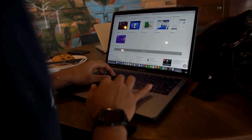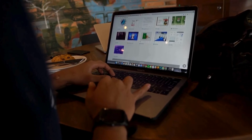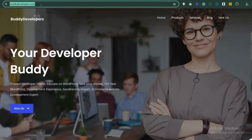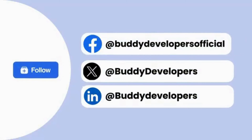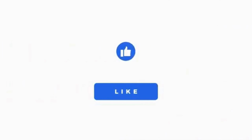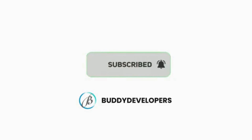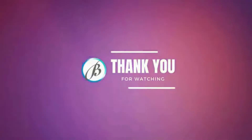We also provide WordPress development services. So if you need a customized theme or additional features for your website, we can help. To hire us, go to buddydevelopers.com and click on the Hire Us button. We'll also add the link in the description below. You can also follow us on our other platforms. If you found this video helpful, please give it a thumbs up and subscribe to our channel, Buddy Developers, for more WordPress tips and tutorials. Thanks for watching. See you in the next video.